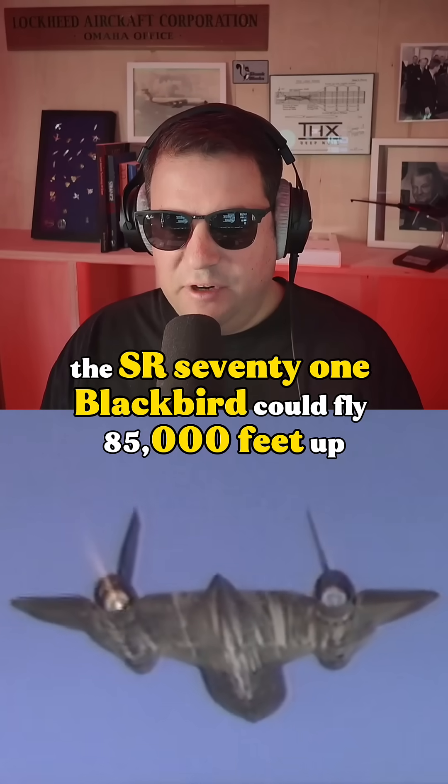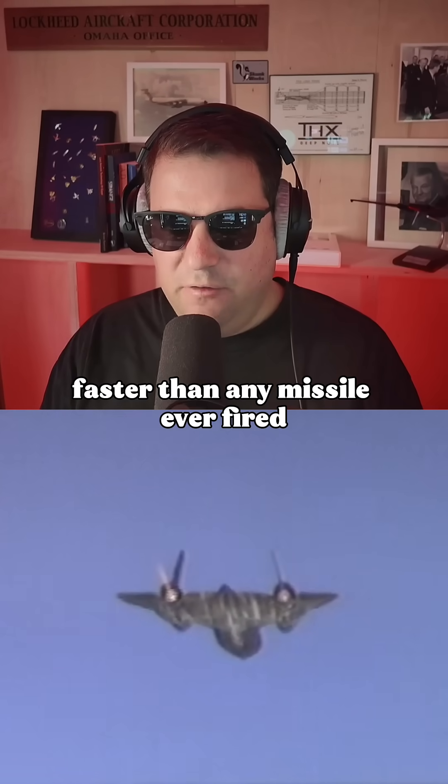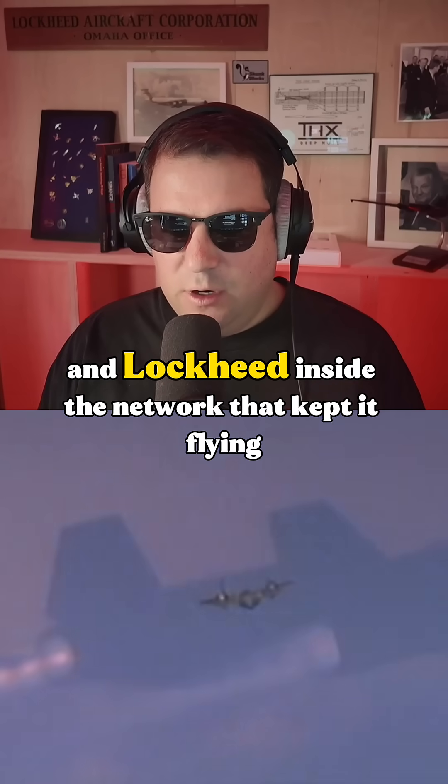In the 1960s, the SR-71 Blackbird could fly 85,000 feet up at over Mach 3, faster than any missile ever fired. My grandfather worked with Strategic Air Command and Lockheed inside the network that kept it flying.